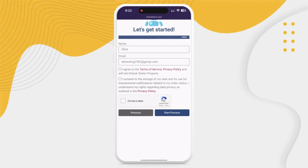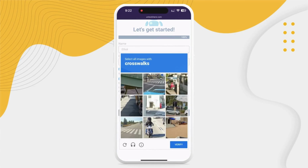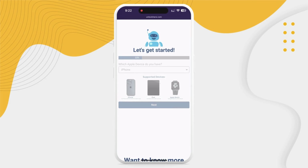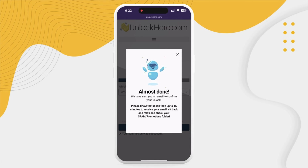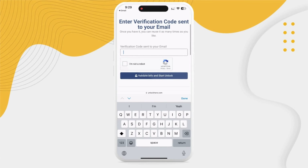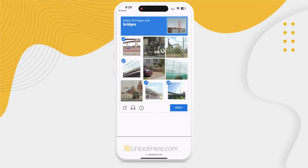A confirmation code will be sent to your email. Check the box saying you agree with the terms. Remember, no shady business — we don't unlock stolen devices here. Then solve the quick CAPTCHA to prove you're not a robot and hit Start Process. Keep an eye on your email because a confirmation code is coming. Sometimes it lands in the spam or junk folder, so double check there too. Grab that code and head back to the Unlock Here website. You'll need to enter it there and do another robot check. After you've punched it in, you're all set.